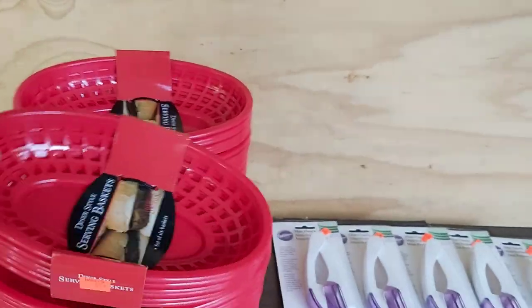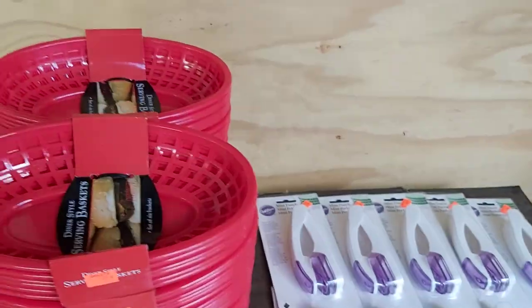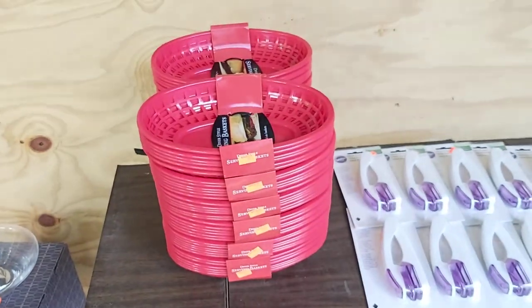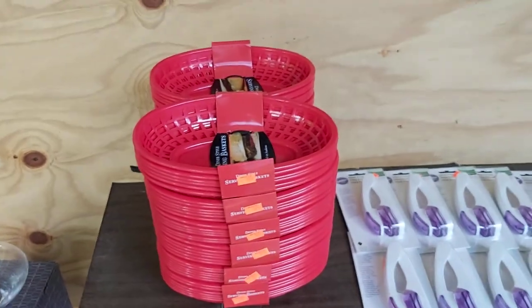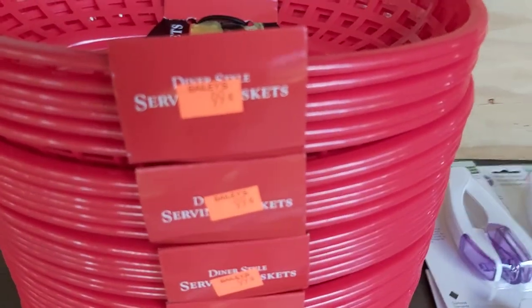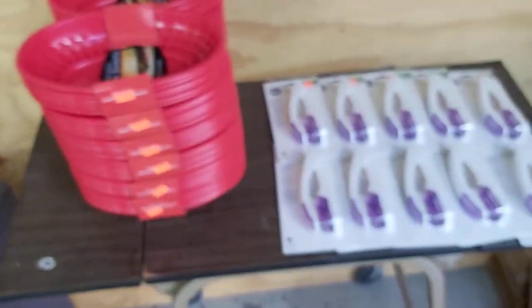Oh my gosh, I think these are so cute — little red diner-style serving baskets. Aren't they sweet? I did not clean off the shelf on these because they had a pallet full, hundreds of them. But I did buy a few to test. I only paid $0.99 and they are selling for $15.99, so we'll see how they do.